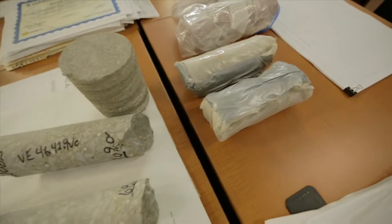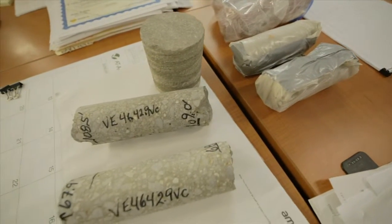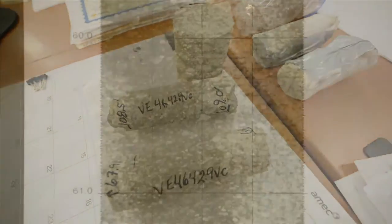Core samples provide additional verification that the wall quality is exactly on target and that Wolf Creek Dam is on its way to becoming safe and secure.